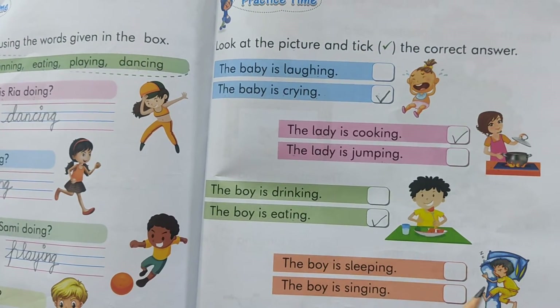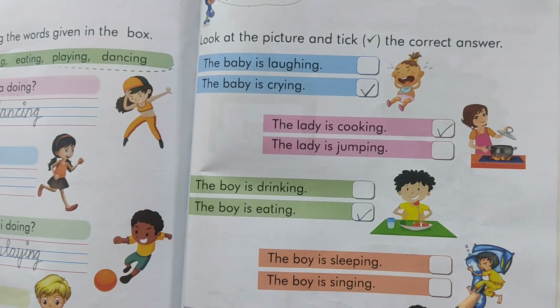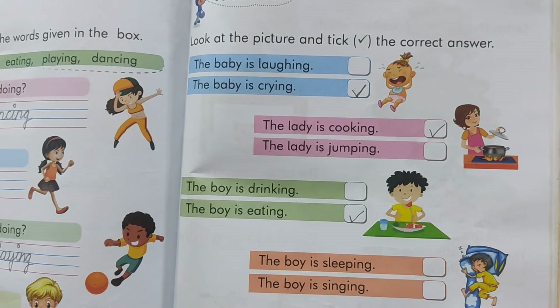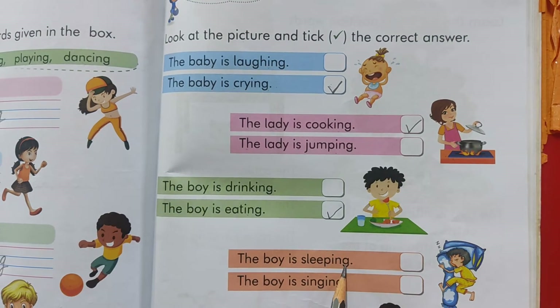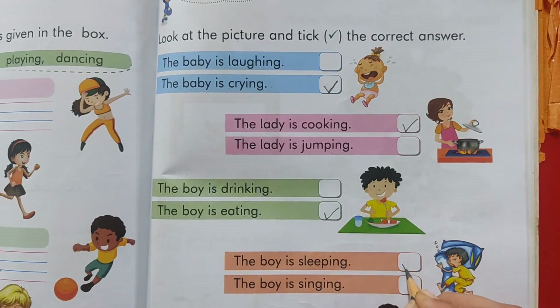Now look at this picture. What is this boy doing? He is laughing. No. He is singing. No. He is sleeping. Yes. The boy is sleeping. The boy is singing. No. So we will put a tick over here. Sleeping.